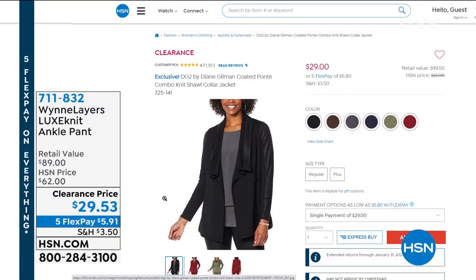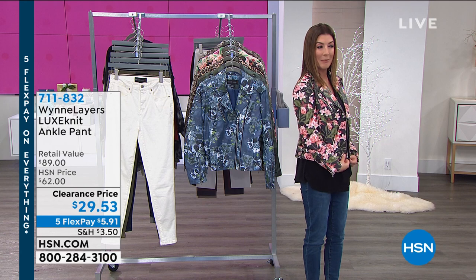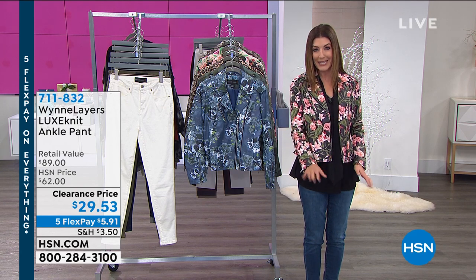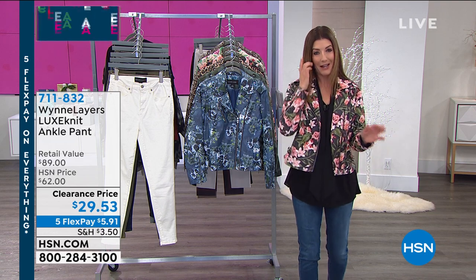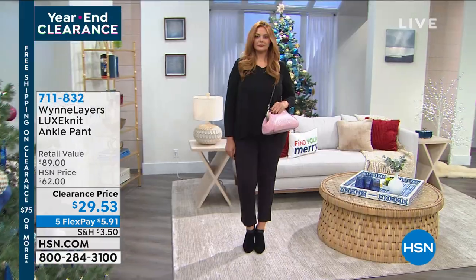If you're spending $75 or more in clearance, you can get free shipping as well as you check out and save. We got a lot to talk about. This jacket is coming up — it's Colleen Lopez at the lowest price ever. It's unheard of for a Colleen Lopez moto jacket. That's just one of our great items this hour.